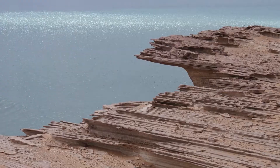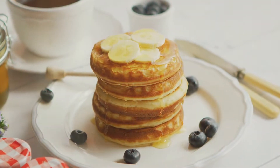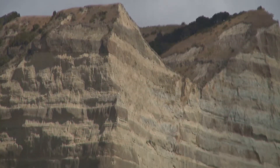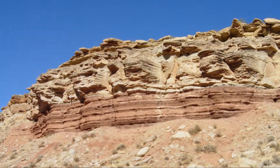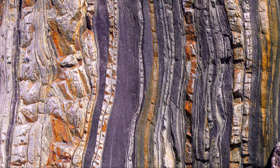Now, picture these tiny bits and pieces settling down after their wild ride. They pile up, layer upon layer, just like a stack of pancakes that you might have for breakfast. This settling down is known as sedimentation. Over time, these layers get squashed together, and our rough-and-tumble adventurer has transformed into a brand new kind of rock — a sedimentary rock.